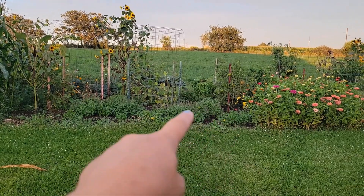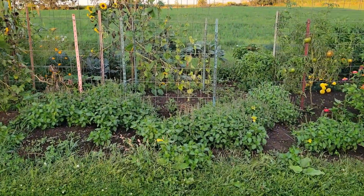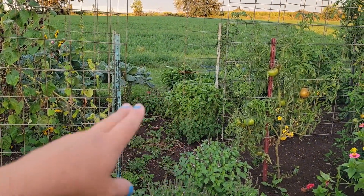I have an abundance of basil — it is insane. This is all blue spice, and then I believe that one's a cinnamon one. I have an Italian basil over there, and more blue spice.